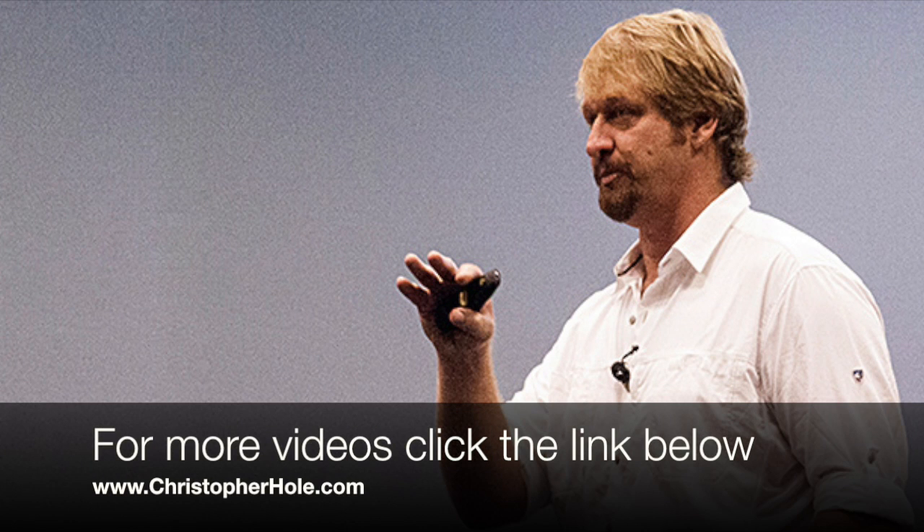A lot of people confuse the terms corrective exercise and functional exercise because they look a lot the same — they use the same equipment and have the same movement patterns. The key distinction is that corrective exercise cannot be practiced if you don't identify a deficiency first, which is why screening is in our wheelhouse.